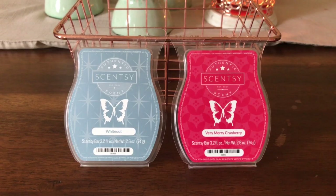Good morning, everybody. Welcome back to Scentsy Saturday. Today we are going to talk about the last two scents we're going to be doing for winter. We're going to be switching over to spring, summer, or just actually non-winter. And this is Whiteout and Very Merry Cranberry.